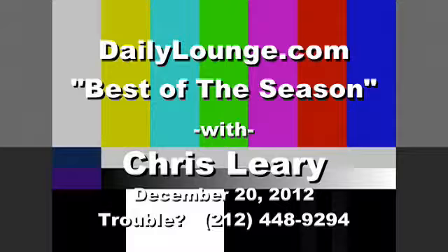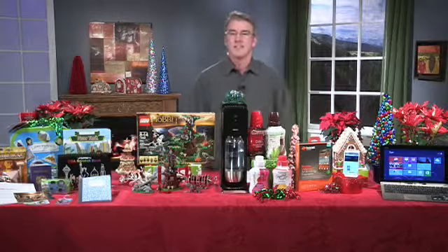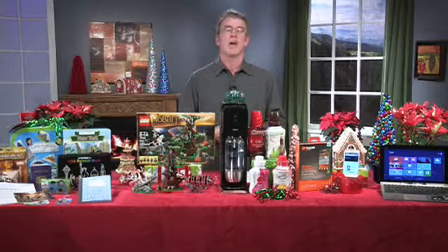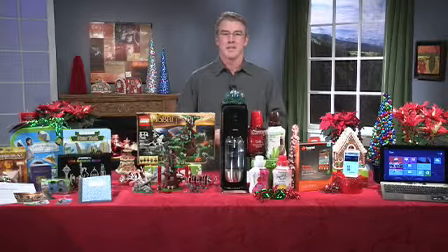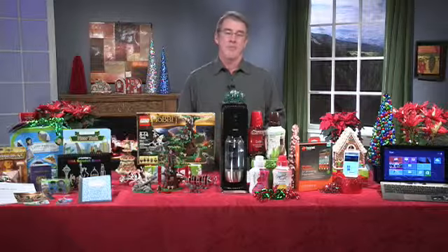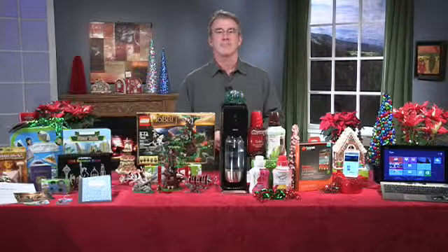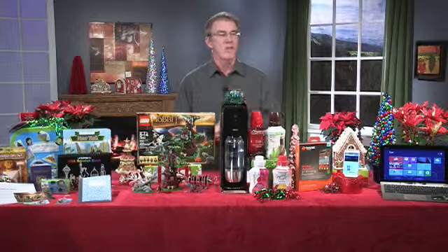Hi Candace, hi Chris, how are you? Lovely, thanks for asking. How are you doing? Well, thanks so much for joining me once again, I appreciate it. Of course. So what's the secret to finding the perfect last-minute gift?